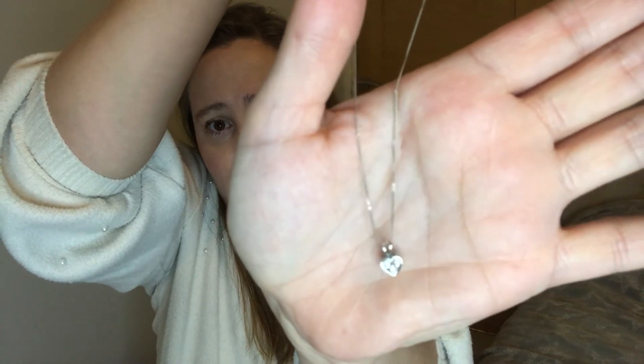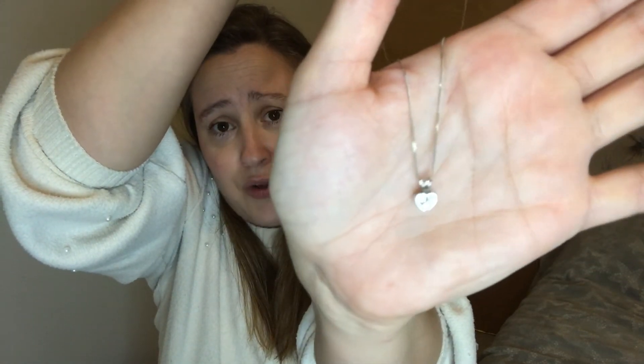I then have another couple of necklaces. This one my mum bought me when I was about 10 or 12 — it's a heart necklace that opens and you can put photos in. I'm not really into gold now, I prefer silvers and white golds, but I just can't part with it. I've never worn it in more than 30 years. And then I've got this little necklace — it's a little heart with three diamonds in, and my husband bought me this for my 30th. It means a lot, but again, I just don't wear it.